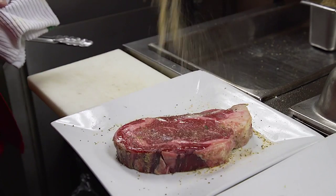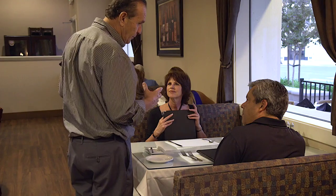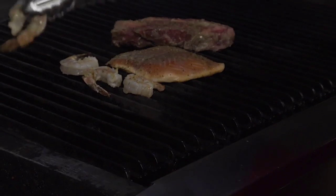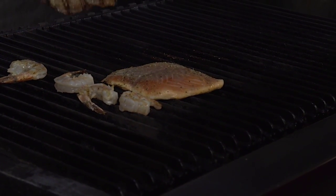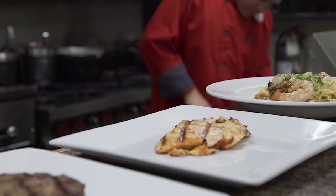We only use the top 20% of certified Angus. We offer many specials every day — a meat special, two, three, four different fish specials, could be a lamb special. We are very, very famous for our steaks and our lamb dishes, all with fresh Italian flavors.